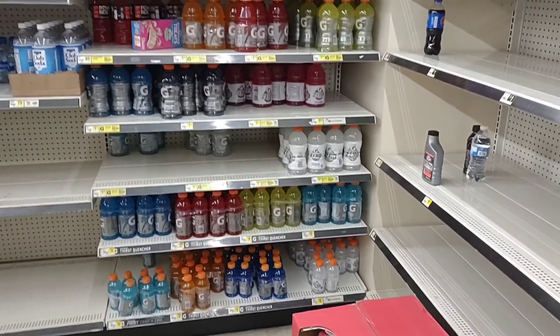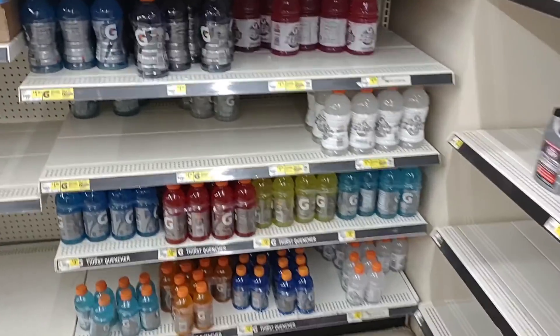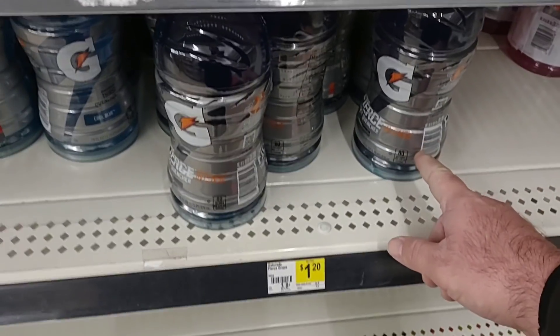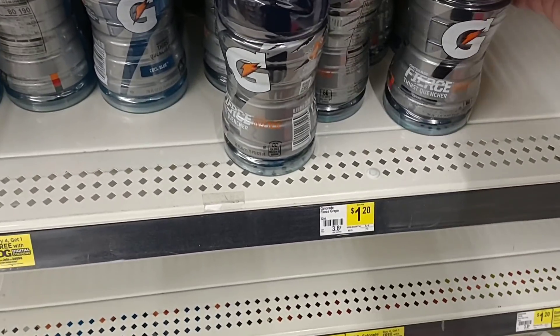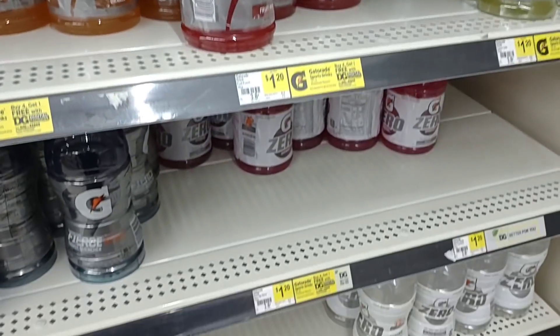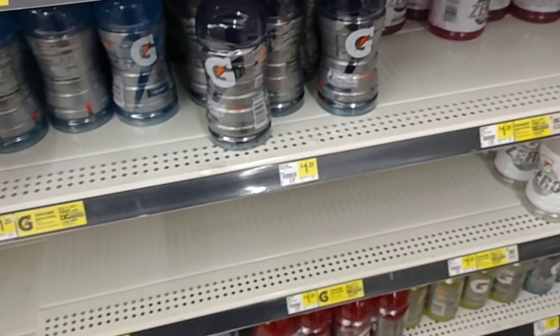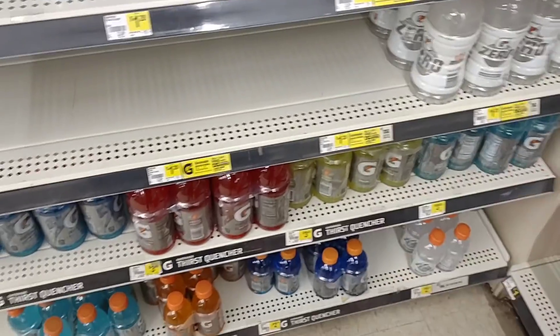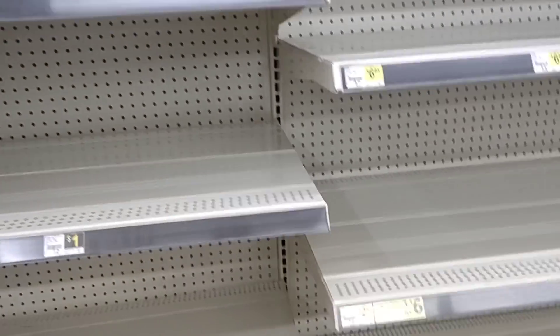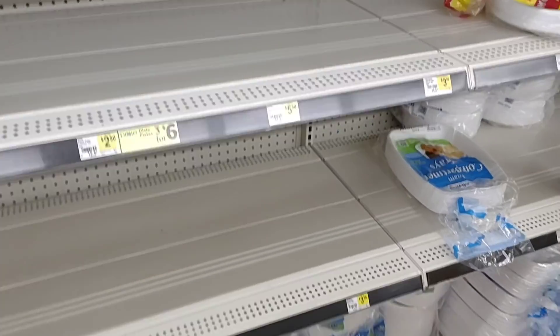Surprisingly they do have some Gatorade in. However, most of them are the 28-ounce size. We've been seeing that Gatorade has been switching over — I feel like the 32-ounce are on their way out. We did buy a few at Aldi the other day. But yeah, this place is pretty much wiped out.